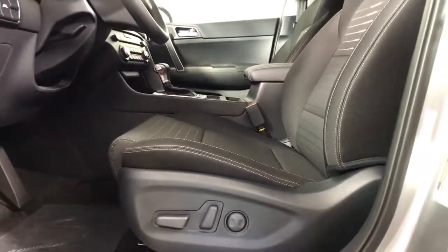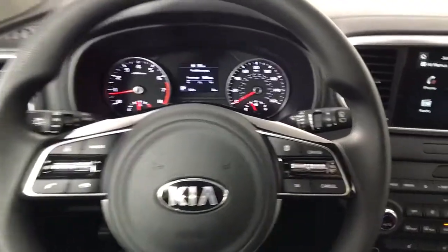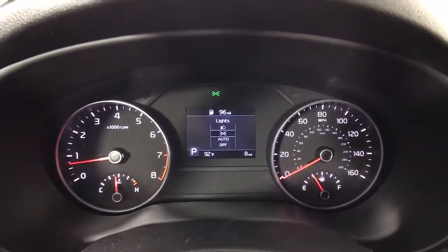These are just some of the great options this vehicle comes with: all-wheel drive, keyless entry, fog lamps, lane-keeping assist, backup camera, aluminum wheels, steering wheel audio controls, Bluetooth connection, stability control, rear spoiler.